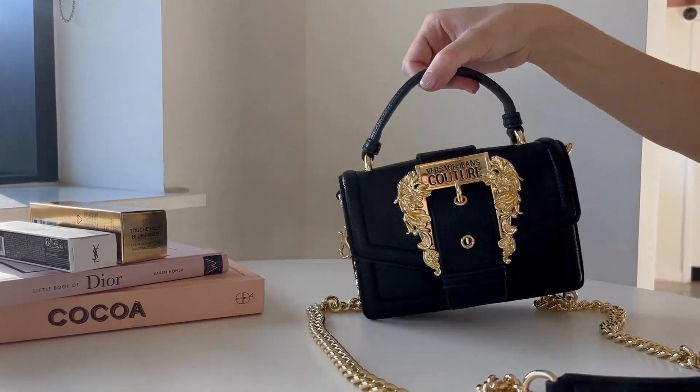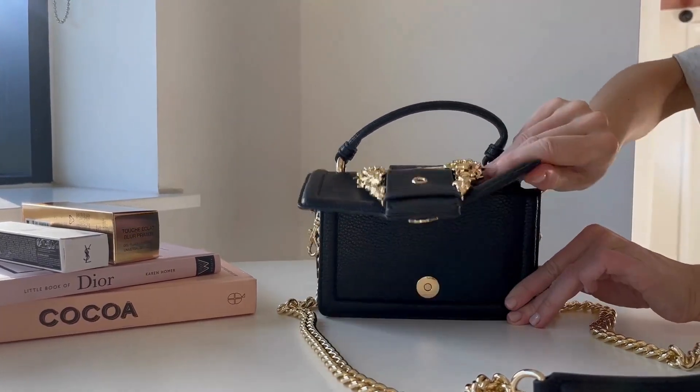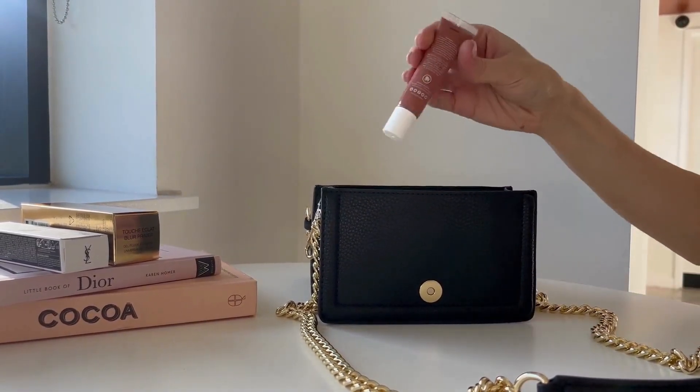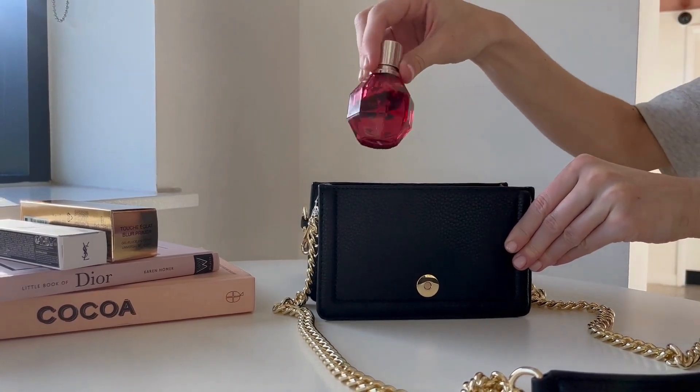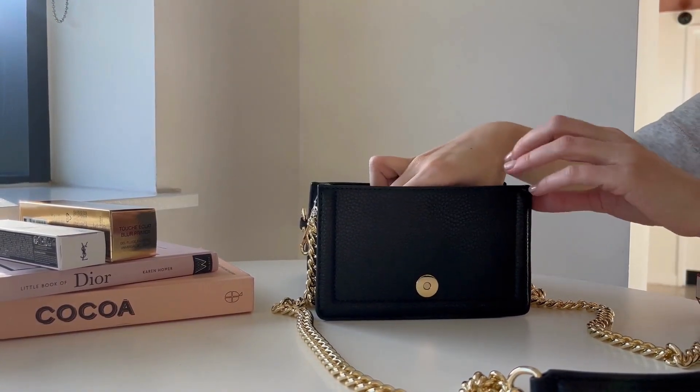In this episode, we're seeing what fits in the Versace Jeans Couture Shoulder Bag — a perfect bag for day and night. I've got my rosy red lip gloss, and I've also got my favourite perfume, just to top up through the night.